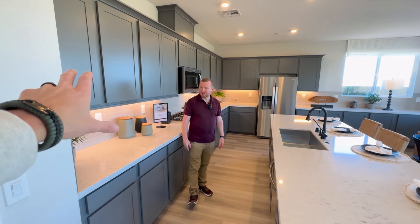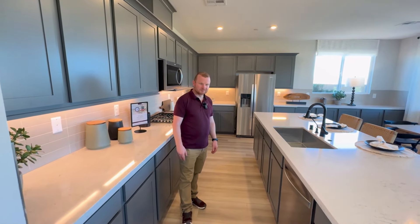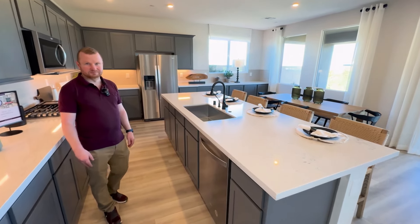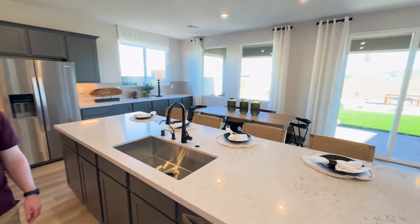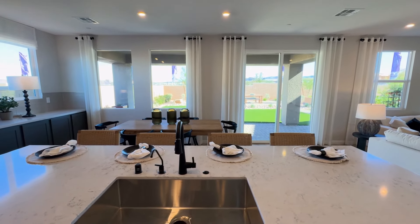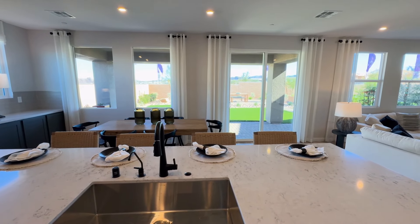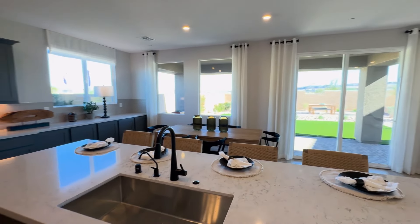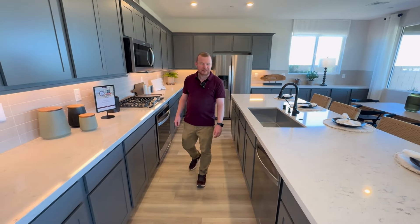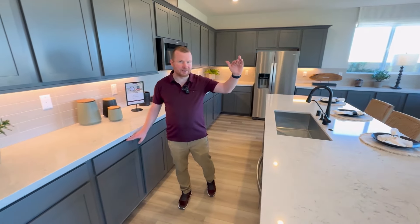The cabinets have a grayish-blue tint with quartz countertops. And as Pete always says, his wife likes to be able to wash dishes and look out in the backyard. If you feel like you're that person who wants to see what's going on in the backyard — you've got kids, you want to keep an eye on them — this kitchen has it pretty much laid out for you.